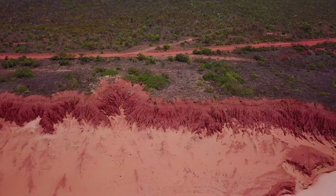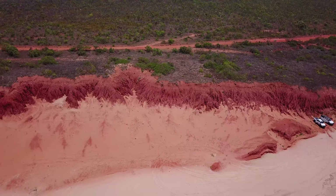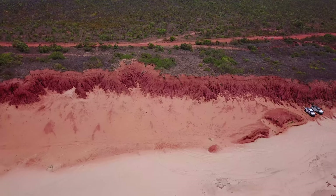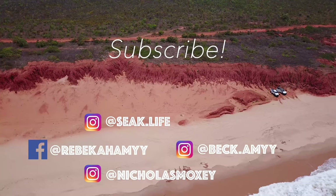Thanks for watching guys, that's another video done. If you liked it, leave a like. And if you wanna see more, subscribe. I'll see you next time!